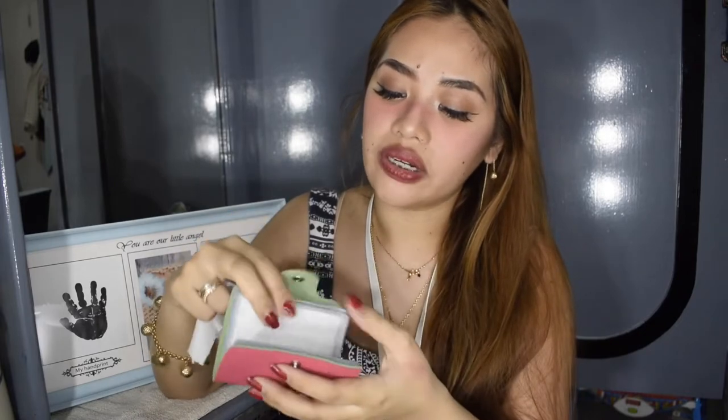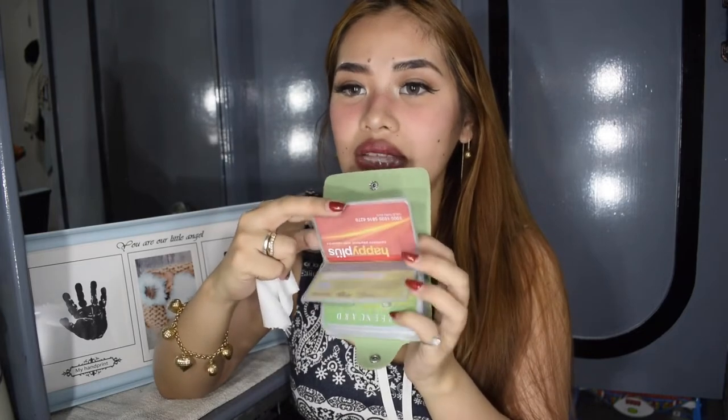Next is my card holder, which I ordered from Shopee — super affordable. Since I'm disorganized and I keep misplacing my cards, I force myself to always insert the card back here after using it so I know where to find it.